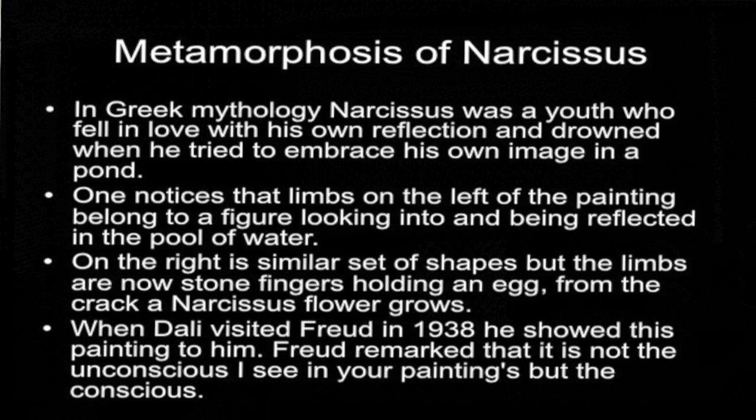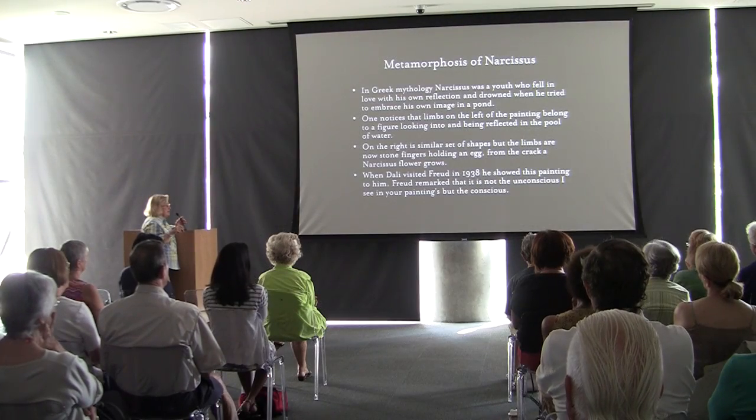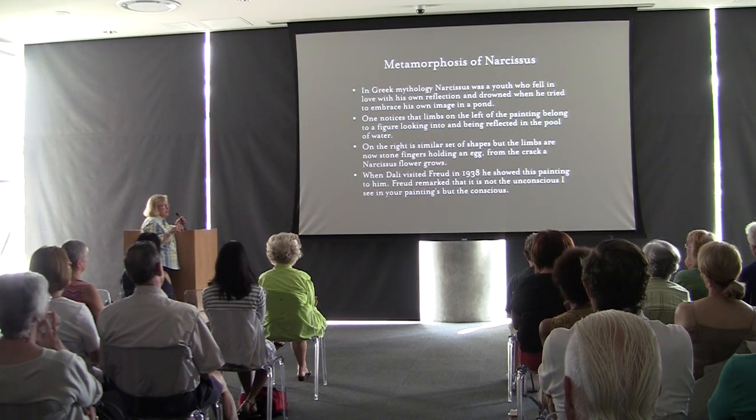When Dalí visited Freud in 1938 and showed him this painting, Freud remarked: 'It is not the unconscious I see in your paintings, but the conscious.'